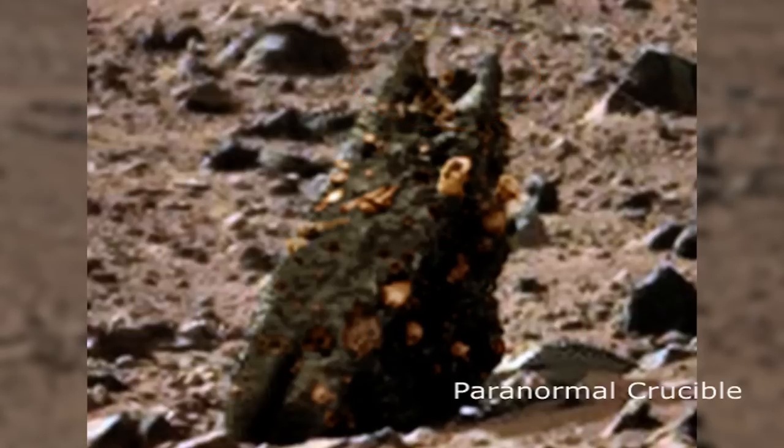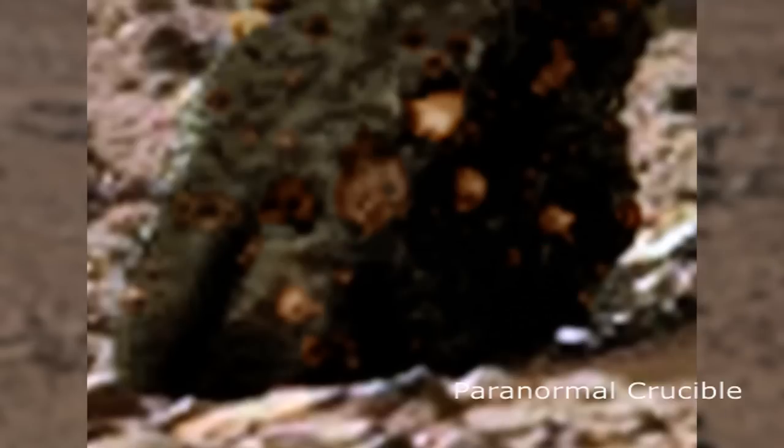We can also see several tube-like protrusions which appear to be open, here, and here. These protrusions could possibly be suckers, or feelers.